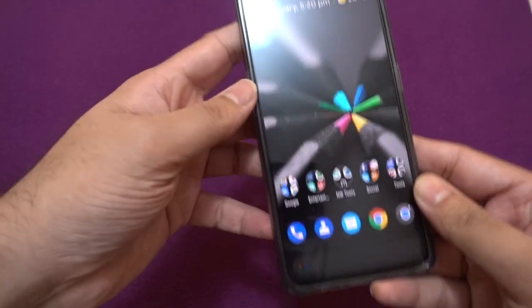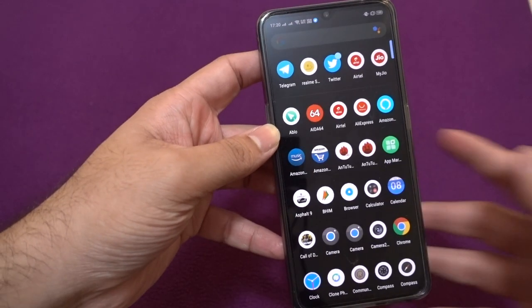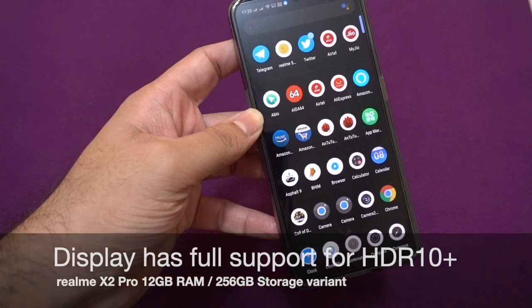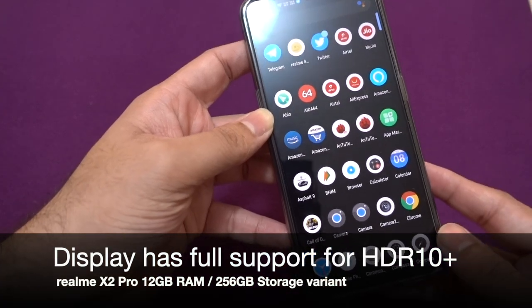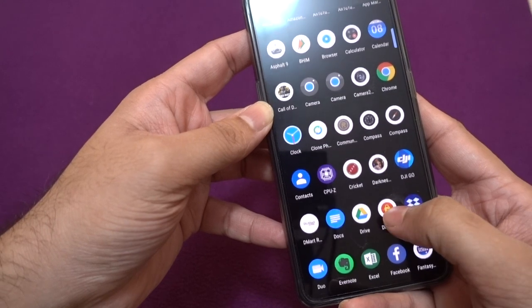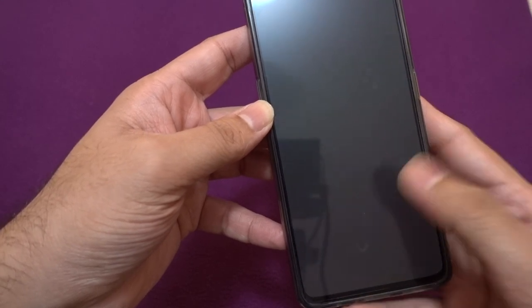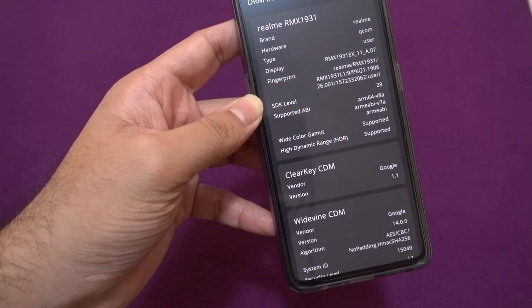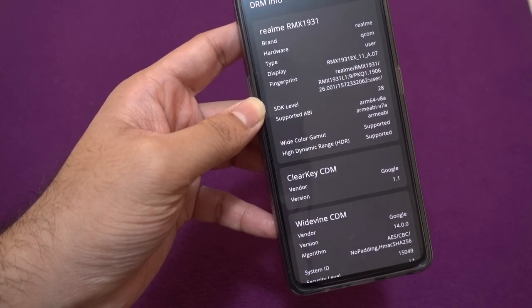The X2 Pro is still their flagship, and in this video we are going to check a few things. The phone fully supports HDR 10 Plus for content, but we are going to check whether the device actually supports Widevine L1, and if Widevine L1 is supported, whether this device actually supports Full HD playback in Netflix and Amazon Prime Video.